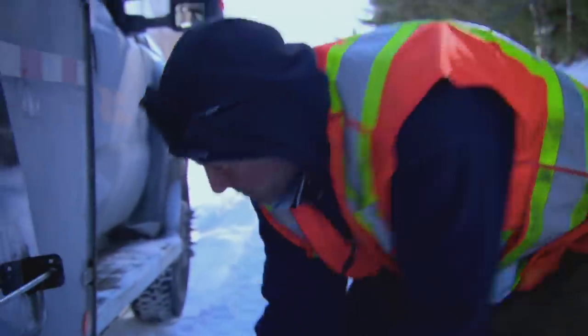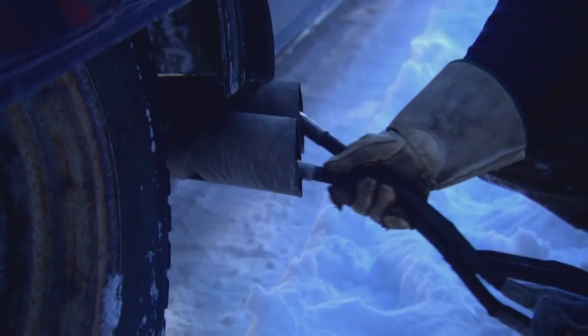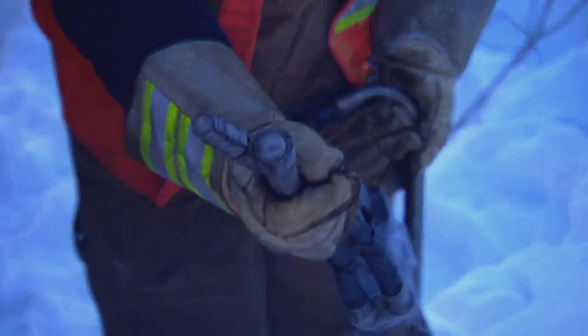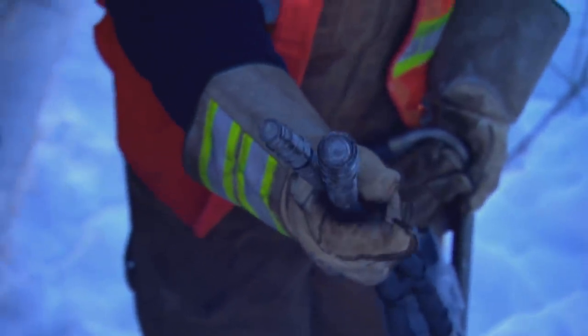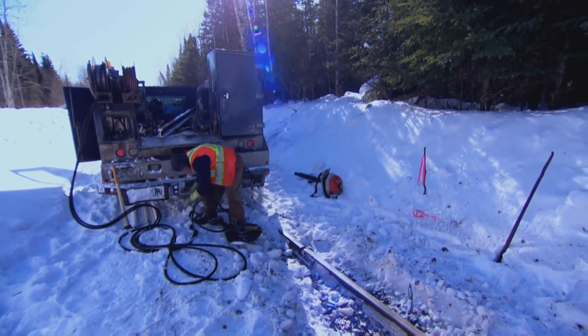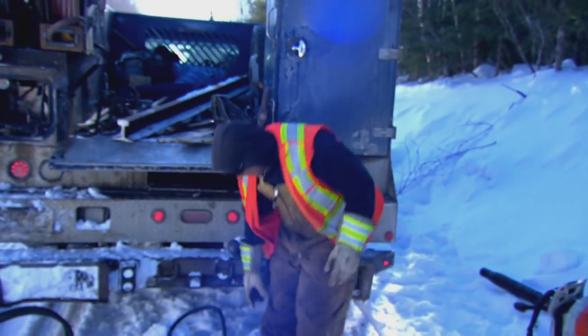"We cannot delay this train. We have to get this done as fast as we can." Now thawed out and ready to go — a two- to three-minute fix. And there it is. It's going to be a little bit of sparks.